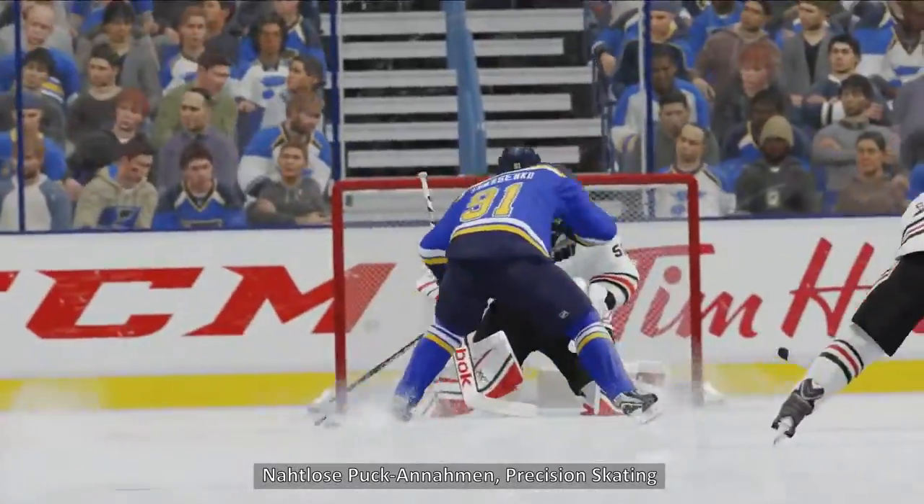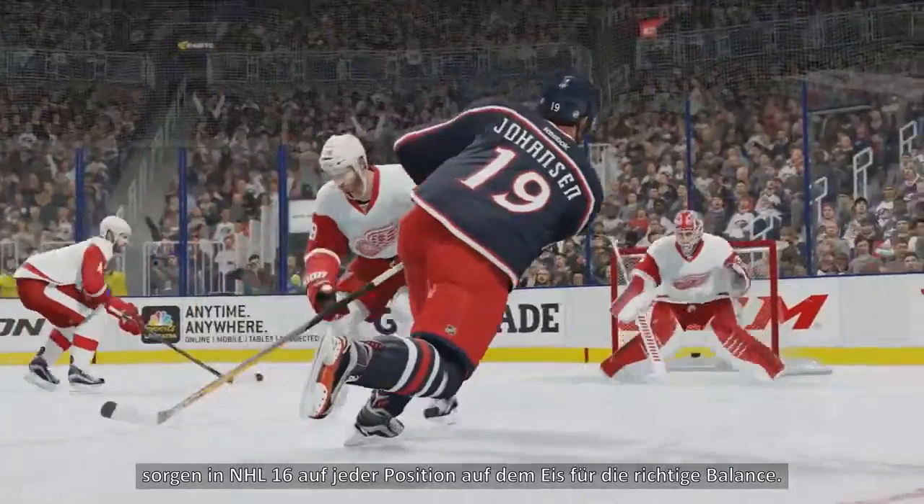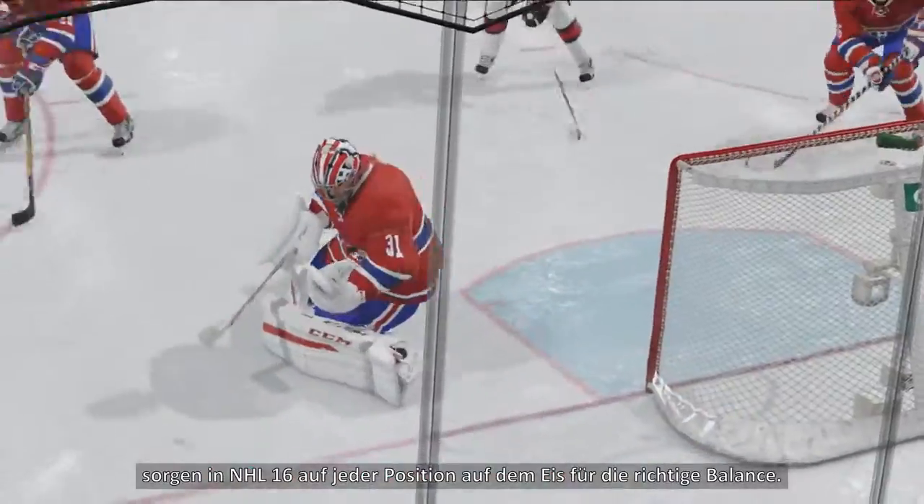Seamless puck pickups, precision skating, and many other improvements in all facets of gameplay make NHL 16 balanced and competitive from every position on the ice.